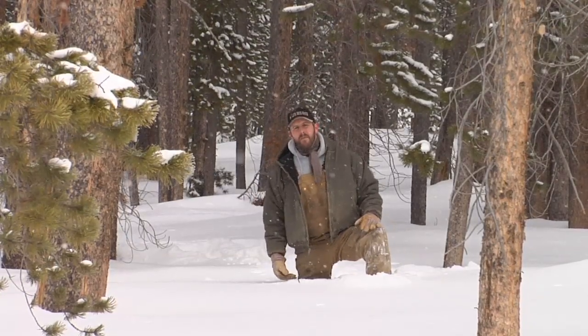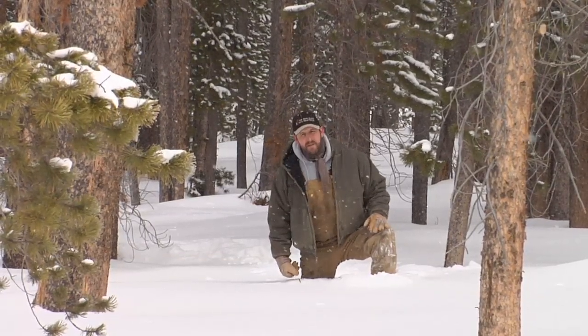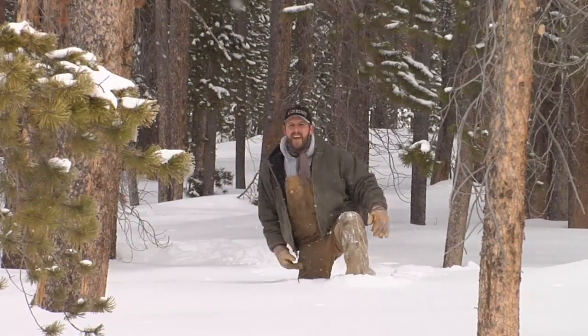From the University of Wyoming Cooperative Extension Service, I'm Dallas Mount, exploring the nature of Wyoming.